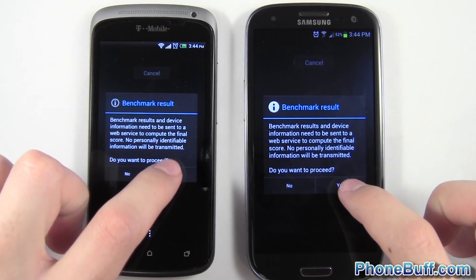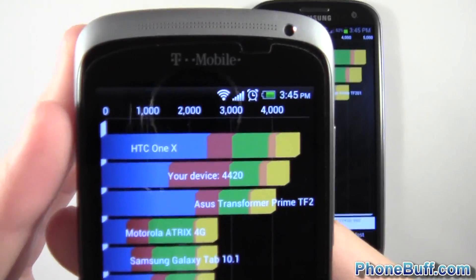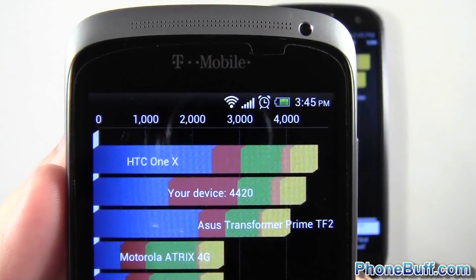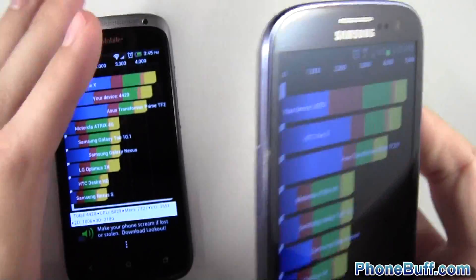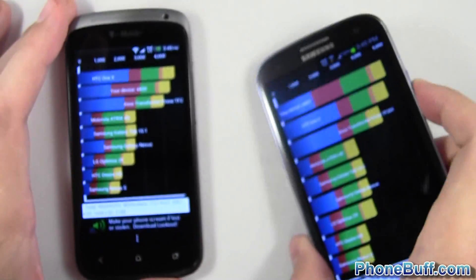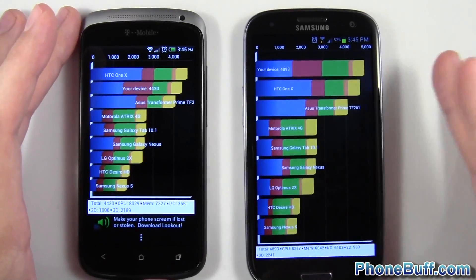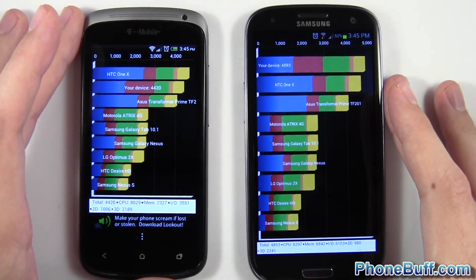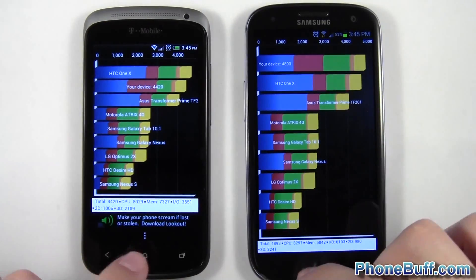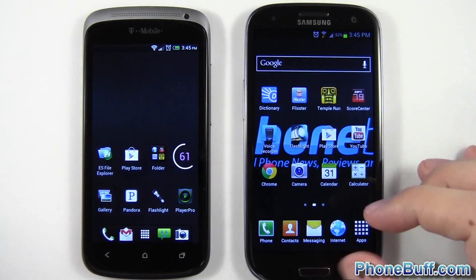Both phones are done. I'll show you the scores: the HTC One S got 4420 and the Galaxy S3 got 4893. I didn't get as high scores as usual on either device, but the Galaxy S3 is higher, which typically holds true and lines up with the performance we've seen so far.